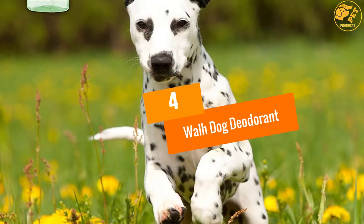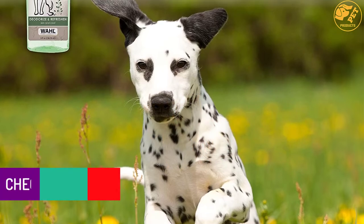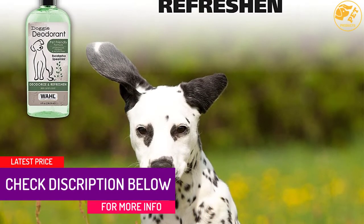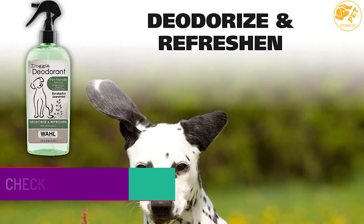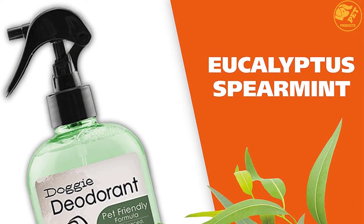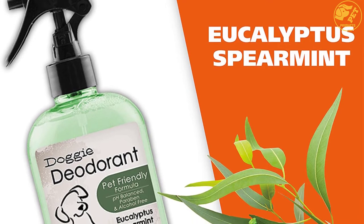At number 4: Wall Dog Deodorant. This pet deodorant is made with plant-based ingredients that give your pet a refreshing, clean, and fresh scent. The good thing about this perfume is that it doesn't mask the unpleasant smell of your dog — rather it gets rid of the smell completely and leaves your pet smelling nice. The perfume does not contain any harsh chemicals that will irritate the dog.